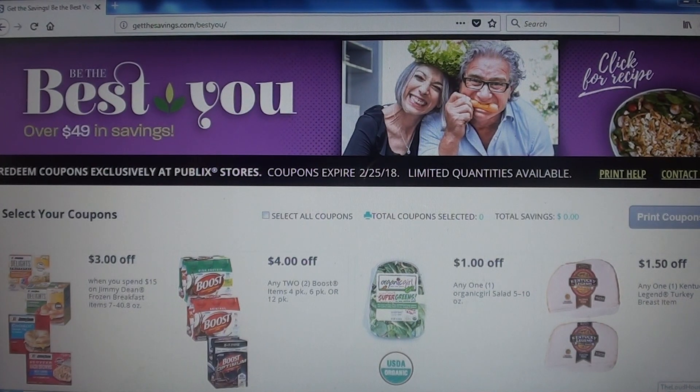Hey guys, welcome back to my channel Randy Saves. Today we have a new pamphlet available to print, which is the 'Be The Best You.' These coupons expire on February the 25th, so you have about a month to use them.